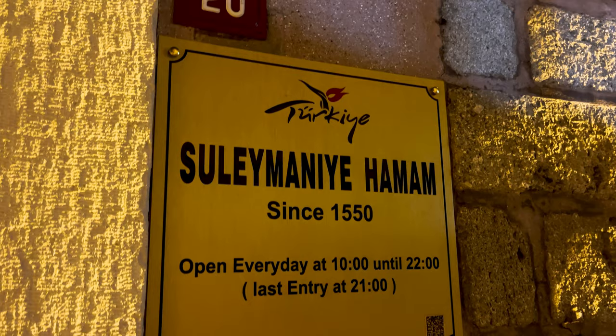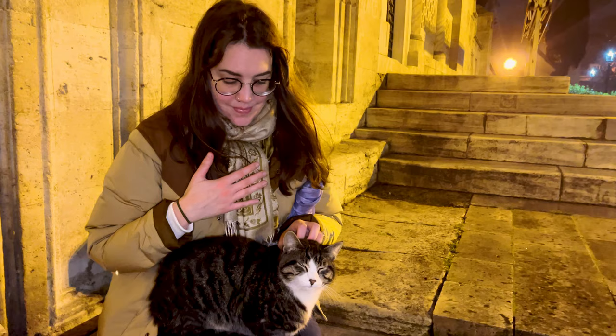We're going to be checking out the adjoining Hamam in a minute — the only Hamam in all of Istanbul that allows couples. Shooting there might be limited. This is the alleyway between the Süleymaniye Mosque and the Süleymaniye Hamam — and I'm not entirely convinced we haven't been catfished. But stay tuned.